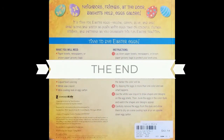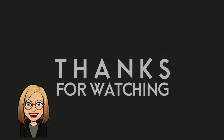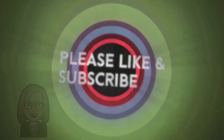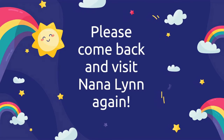Thank you for joining me for story time today, boys and girls. I hope you enjoyed the story. Perhaps you can dye some Easter eggs too. We'll see you again soon. Have a happy Easter. Bye-bye.